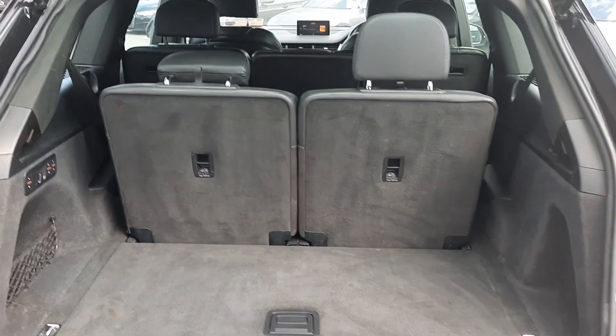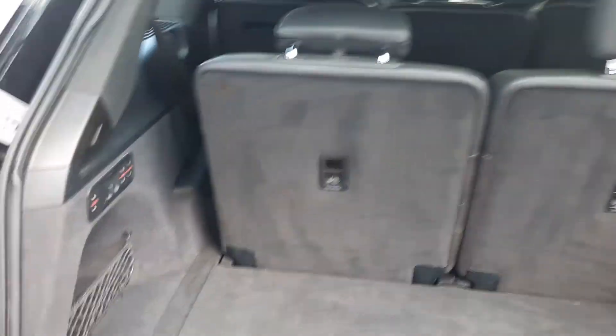There's a good amount of boot space as well as showing that 7-seat capability, which is all electronically adjusted.